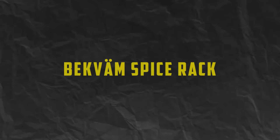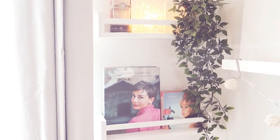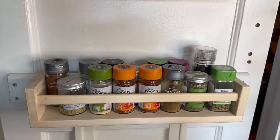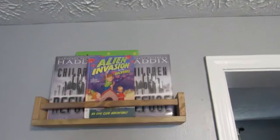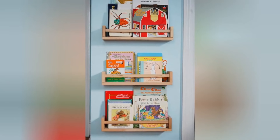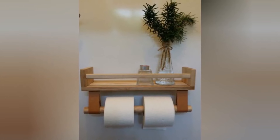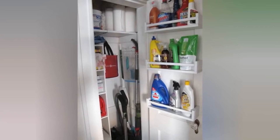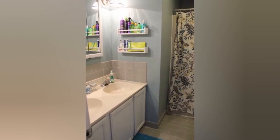Number 2: Beckvim Spice Rack. Next, we have the Beckvim Spice Rack, a simple yet ingenious solution for organizing your spice collection. This sturdy wooden rack mounts easily to the wall, freeing up valuable counter and cabinet space. With its narrow profile and tiered design, the Beckvim Spice Rack maximizes storage efficiency while keeping your spices easily accessible. Plus, its minimalist Scandinavian design adds a touch of elegance to any kitchen decor.